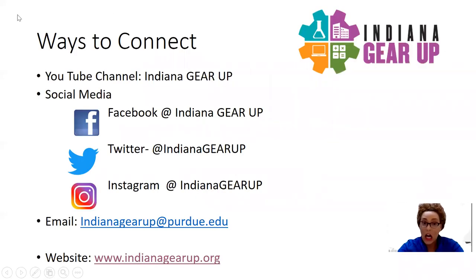As you're joining us today on our YouTube channel at Indiana Gear Up, please subscribe to our page and share with your friends, family, and any community members that may be interested in learning more about the resources or projects we're working on throughout the remainder of the year into the summer, professional development, as well as preparing for next year. You can find us on social media platforms such as Facebook, Twitter, and Instagram at Indiana Gear Up.